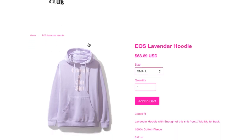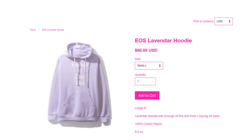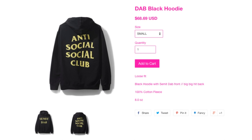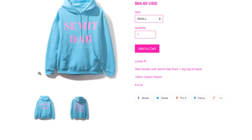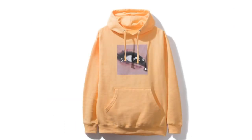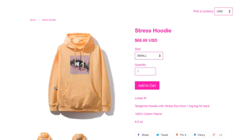Then you got this one in lavender. And you got the DAP black hoodie — sizes small, medium, large, and extra large. Then you got this one with the teal color — this one is the eight ounce. Then a Stress hoodie — it looks like an eyeball with the word 'stress' in front of it. And this is the tangerine hoodie with the stress eye front, big hit back, cotton fleece.